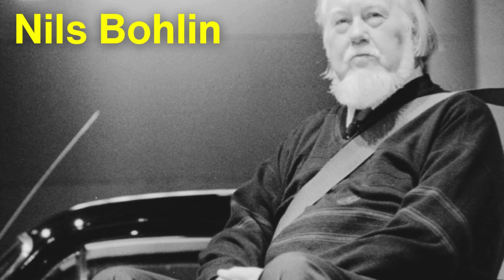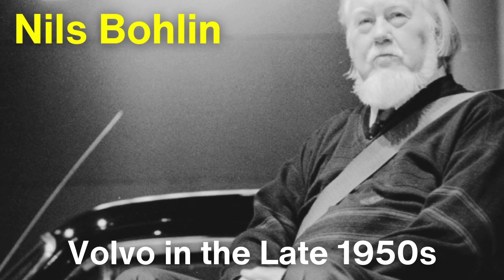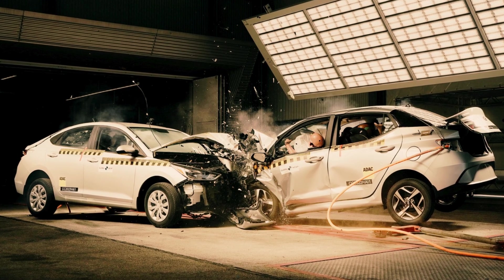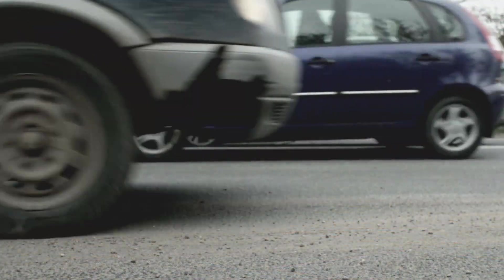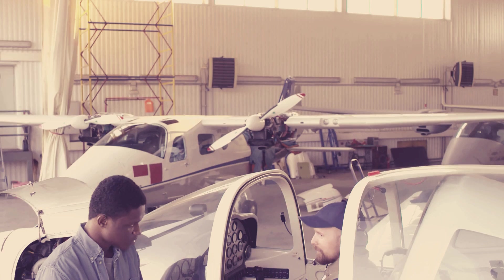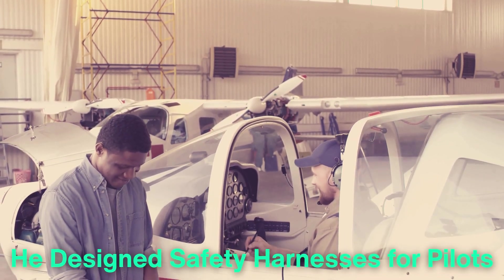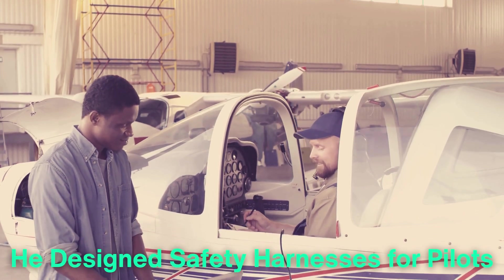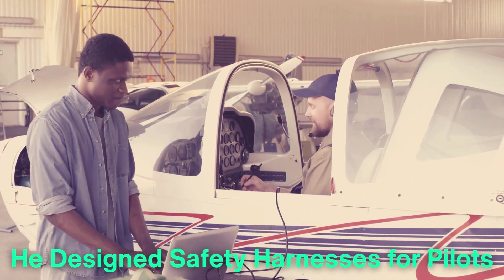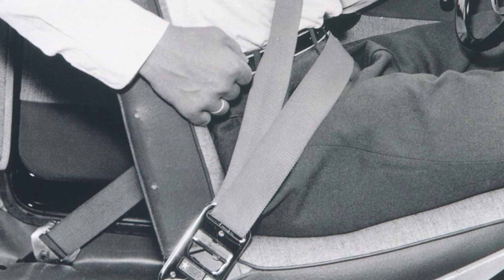Enter Niels Bolin, a Swedish engineer who would go on to change car safety forever. Bolin was working for Volvo in the late 1950s when he was tasked with developing a better seatbelt. Volvo had a reputation for innovation, but safety had become a growing concern — car crashes were becoming more fatal, and existing safety measures were not up to the task. Bolin had previously worked in the aviation industry, where he designed safety harnesses for pilots, and this experience would prove invaluable. He knew that any new seatbelt design would need to be simple enough for everyday drivers and passengers to use, while still providing maximum protection in the event of a crash. Bolin's solution was nothing short of genius: the three-point seatbelt.